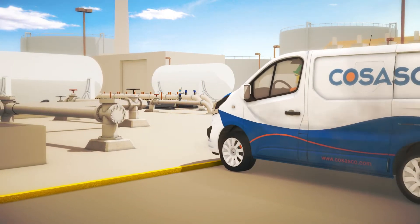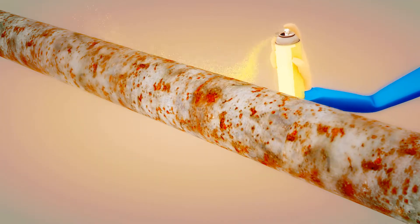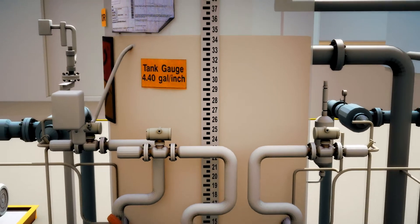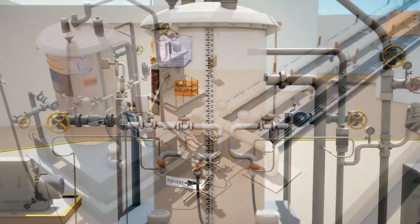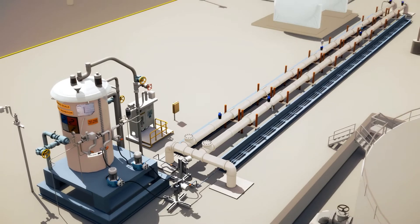Are you bringing corrosion to a screeching halt? There's no way to completely prevent corrosion, but it can be minimized through chemicals, one of the most widely used methods of controlling corrosion in metallic pipes and structures.